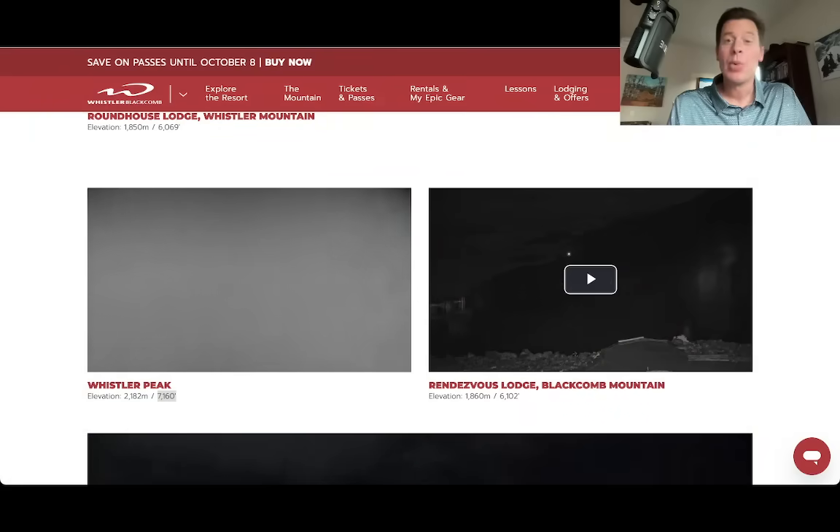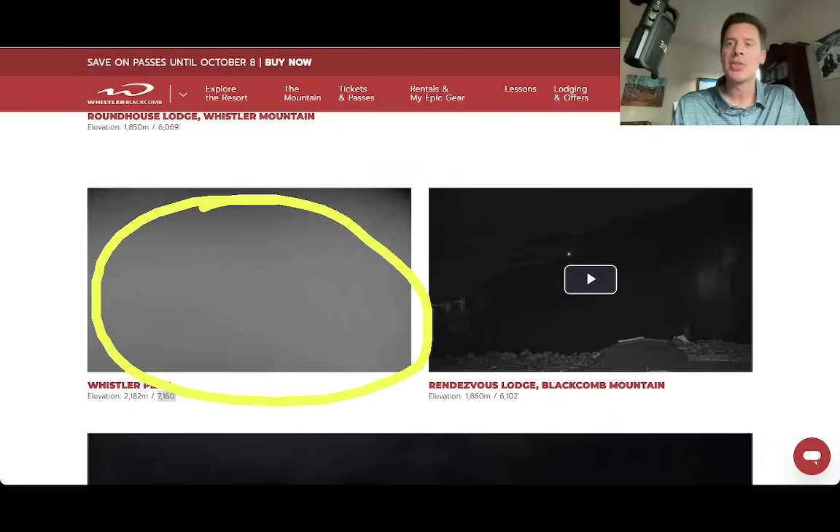Hey guys, Meteorologist Chris Tomer here on this Sunday. I want to go up to Whistler Blackcomb because we've got snow falling this morning. Look at the Whistler Peak camera — that is snow coming down and very low visibility.